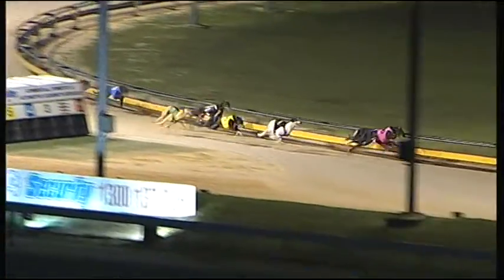Coming up to the corner, it's still Icon Parker. Now being tackled by Roll and View. Roll and View goes to the lead. Roll and View wins it.